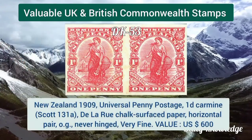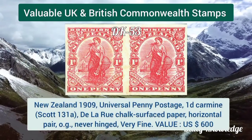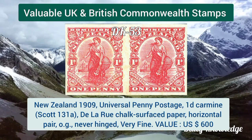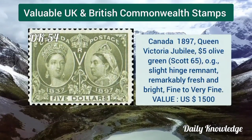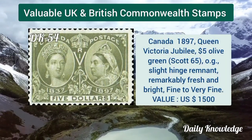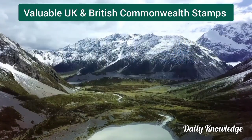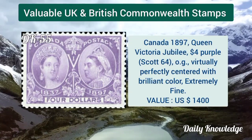Niger Coast Protectorate 1893, half penny in carmine on 2 and a half pence violet on blue. New Zealand 1909, University 1 penny carmine, horizontal pair with original gum. Canada 1897, Queen Victoria jubilee, 5 dollar olive green, slightly hinged.